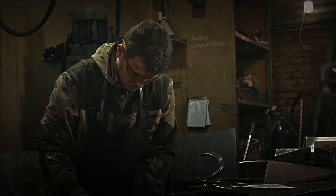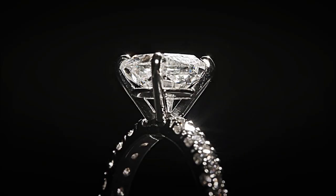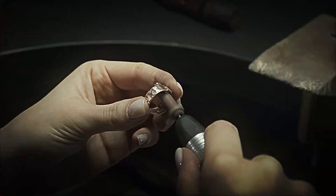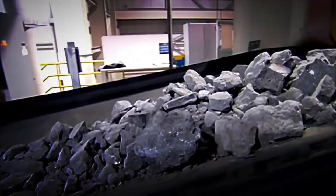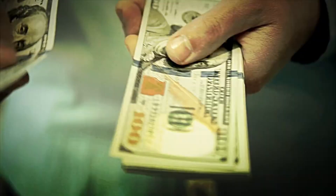Once the diamonds have been separated from the kimberlite and the mud, the real transformation process begins — it's time to turn those rough diamonds into the dazzling jewels we all know. Step 4: Cleaning and Classification of Diamonds. The raw diamonds are washed in large, specialized machines that use pressurized water and, sometimes, chemical solutions. This removes any traces of dirt, mud, or dust trapped in the crystals.